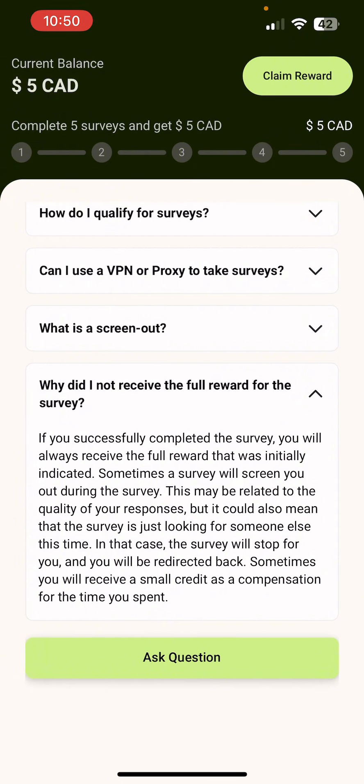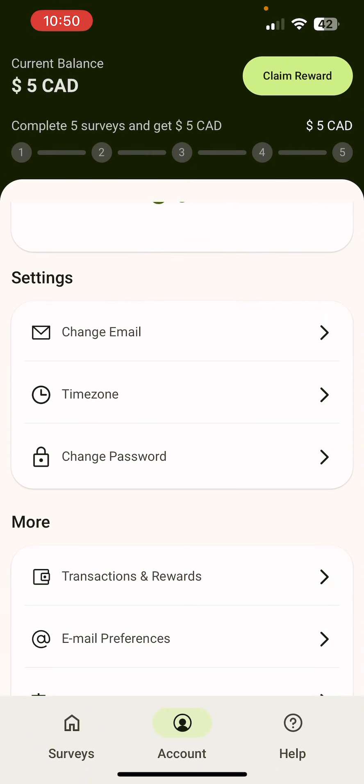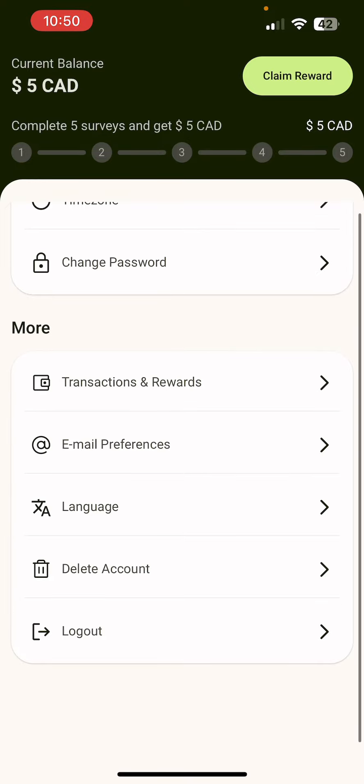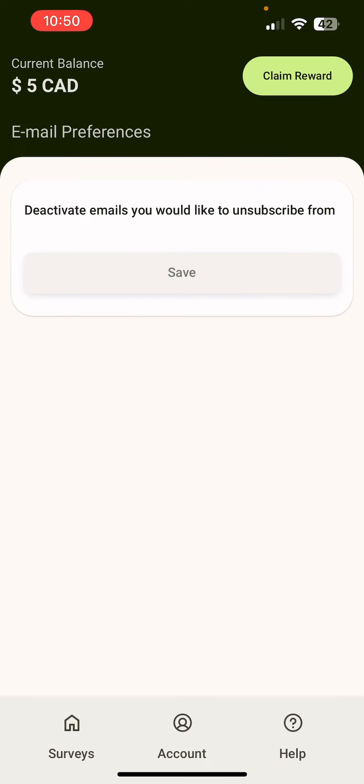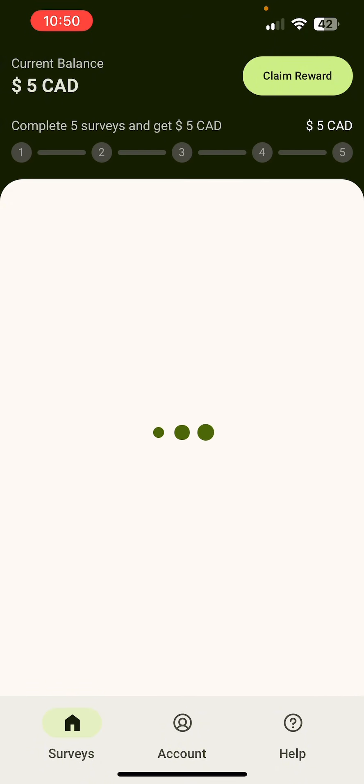But generally, five surveys, $5 — I was able to do it and I got my $5 instantaneously. So basically, it has your help menu with those questions and your account settings. I completed five surveys and I earned five bucks. And from there you can just go and change your preferences — whatever you like: languages, transactions, notifications — so that you always get those updates.